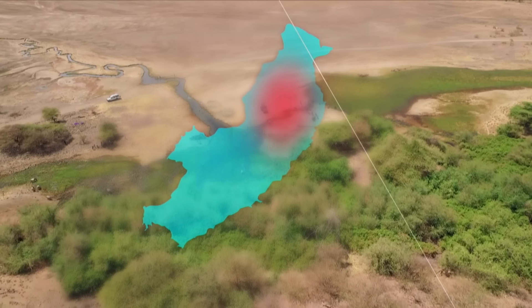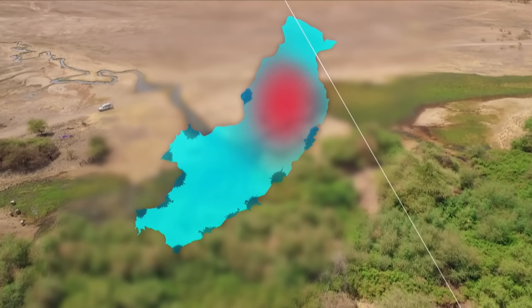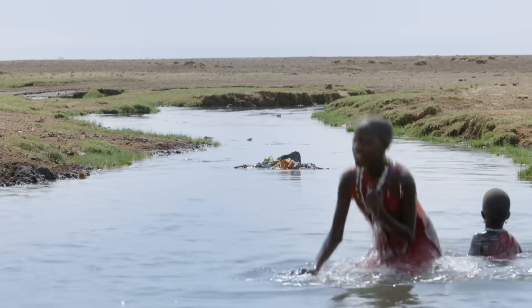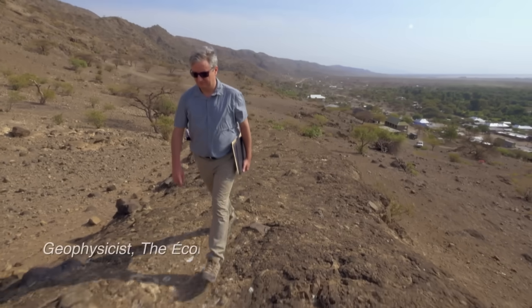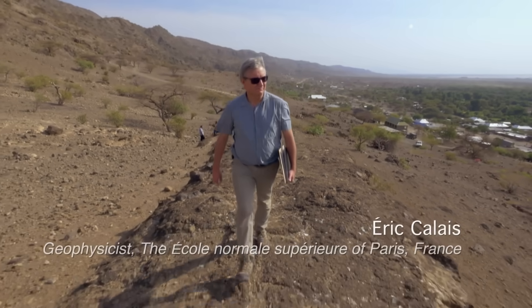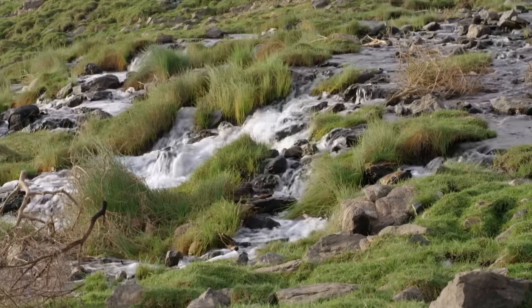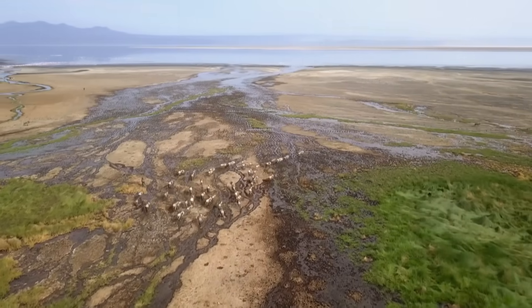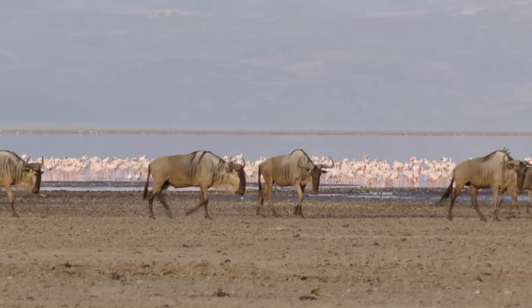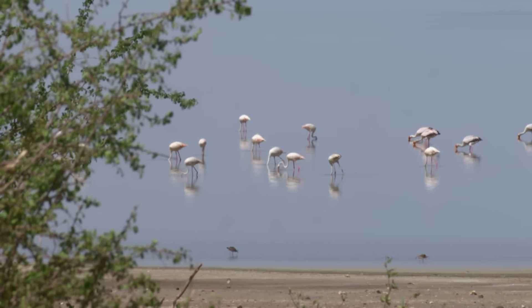The lake lies at the center of a huge network of springs that come up through the faults in the Earth's crust. This lake is partially filled by springs which are very alkaline, very rich in sodium and in potassium. This one has a pH that is close to 11, so that's extremely alkaline water. And these waters determine the type of vegetation and the type of aquatic life in particular.